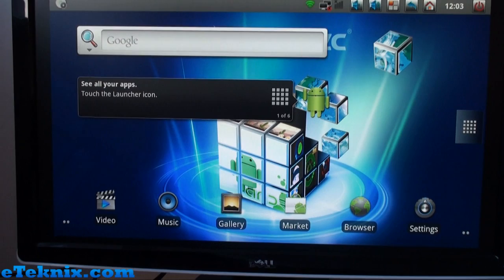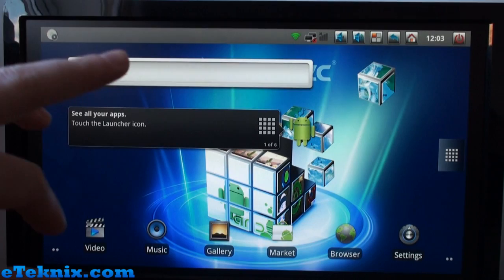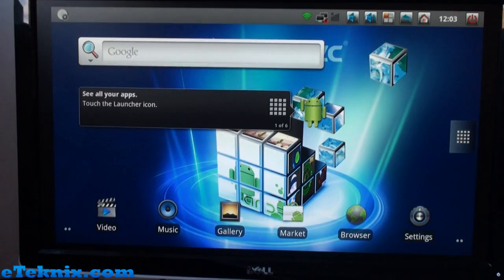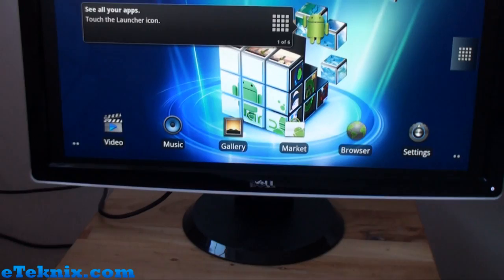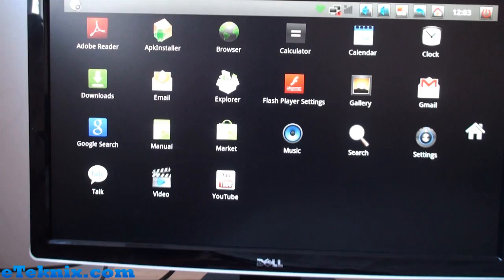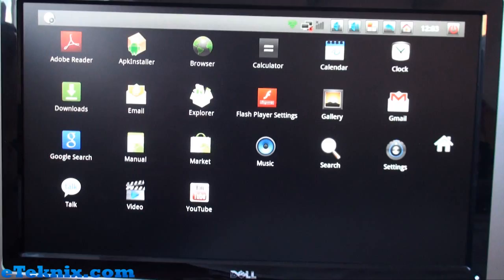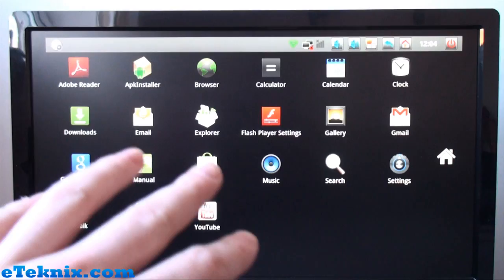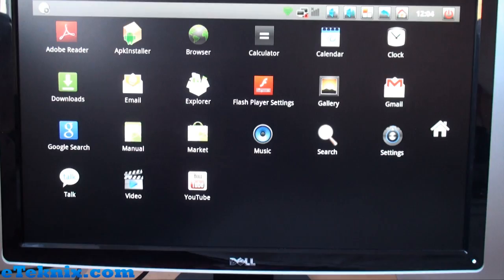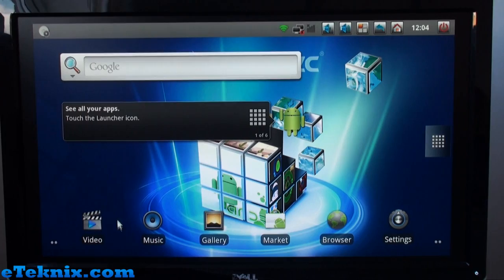This is the main screen, which is very similar to what you'd expect from an Android-based device — looks very similar to what we've seen on Android tablets. You've got your Google search bar up top, a launcher icon, and a few things along the bottom. We're using the included wireless keyboard with trackpad. Going to the launcher brings up all the pre-installed apps: Adobe Reader, APK Installer, Browser, Calculator, Calendar, Android Marketplace, YouTube, and more. Back on the main screen you've got quick-access buttons for Video, Music, Gallery, Market, Browser, and Settings.